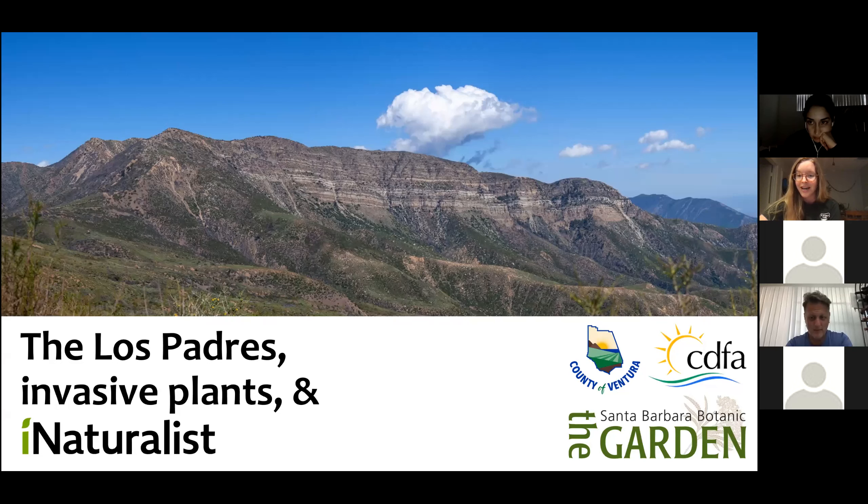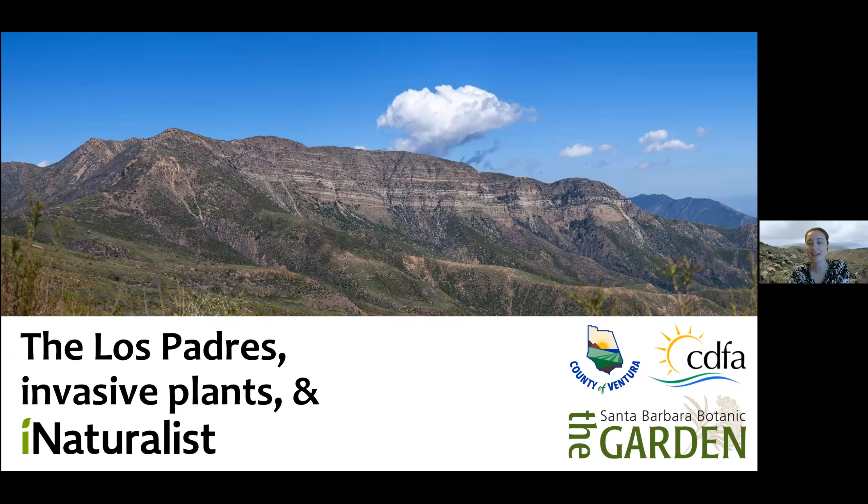I'd like to introduce Dr. Josie Lesage, Applied Ecologist for the Santa Barbara Botanic Garden. Thank you so much for being with us here, Dr. Lesage. I'll let you take it away. Thank you. I'm very excited to be here. Thanks all for making time in your schedules to attend this — I hope it's as interesting and fun for you as it is for me to talk about plants and community science.